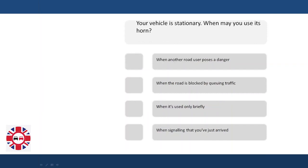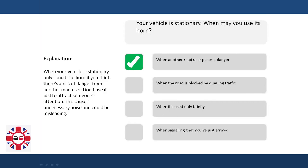Your vehicle is stationary. When may you use its horn? When another road user is a danger? When the road is blocked by queuing traffic, if used only briefly? When signaling that you've just arrived? Explanation: When your vehicle is stationary, only sound the horn if you think there's a risk of danger from another road user. Don't use it just to attract someone's attention — this causes unnecessary noise and could be misleading.